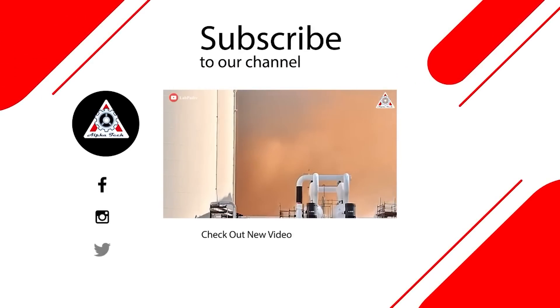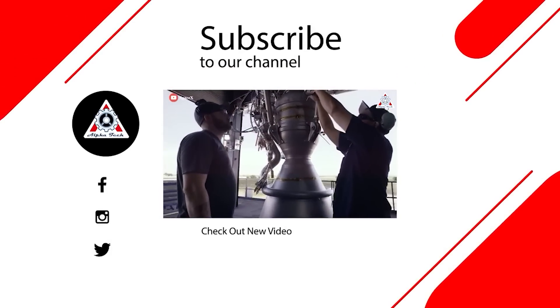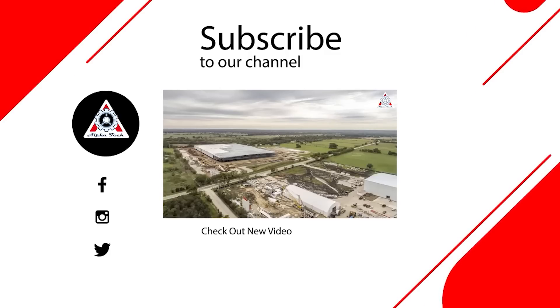And that'll wrap up today's episode. Don't forget to share your ideas in the comment section below, because your support motivates us to create more quality videos. Thank you so much and hope to see you next time.